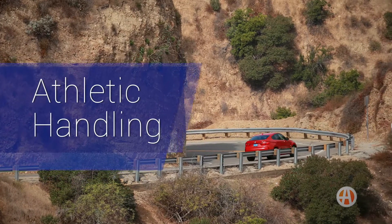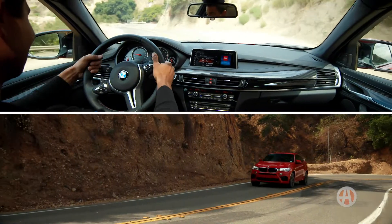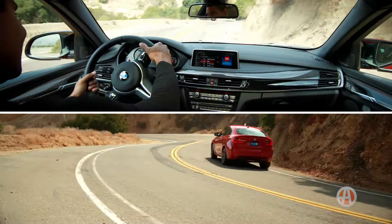You really have to get inside one and drive it to get the full experience. The X6M has an athletic feel, especially through turns.